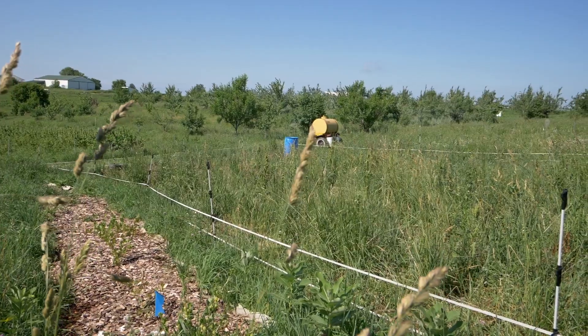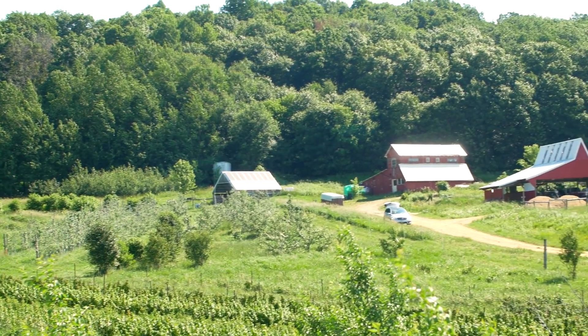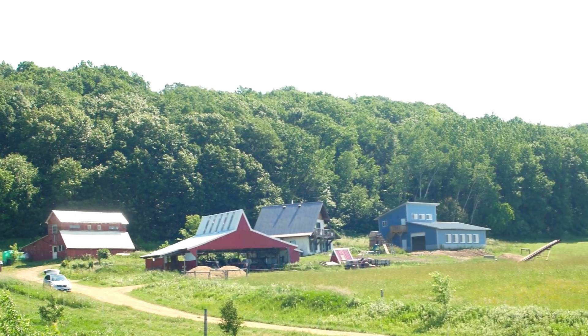We also have fenced-in pasture. We have some areas along the edges of our woods and a few other places on the farm where we can take the livestock during the time when we're in peak harvest. So they're not in the orchard at all during that time.